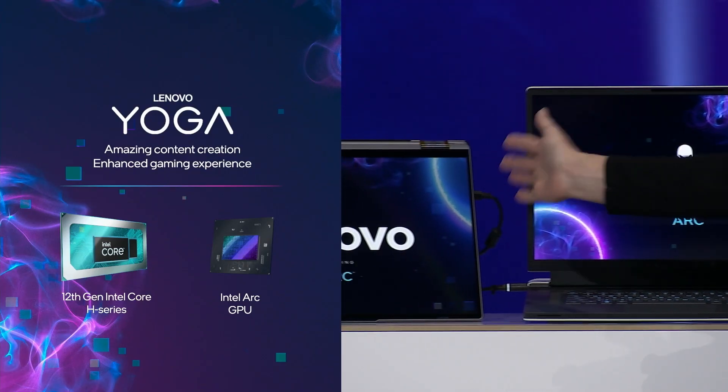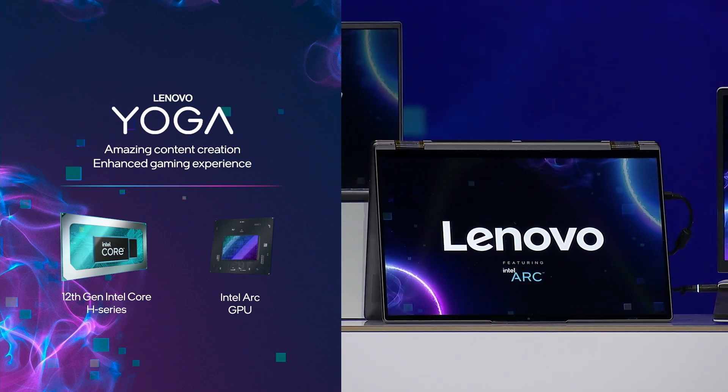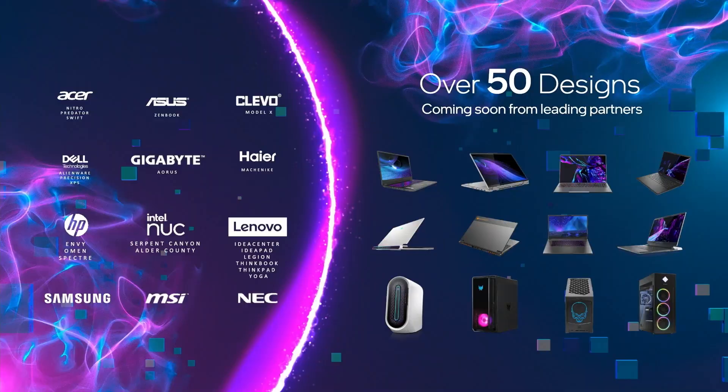It's also Alienware's thinnest 17-inch gaming laptop to date. For those seeking more form flexibility, another example is Lenovo's next-generation Yoga that enables high-performance mobile content creation and enhanced gaming, all in a device with a 360-degree hinge and a stylus. In total, there'll be more than 50 mobile and desktop designs, all using Arc.